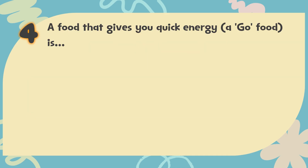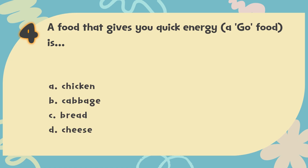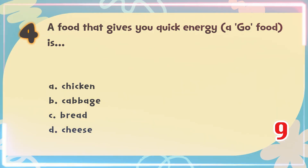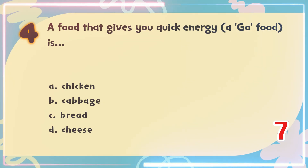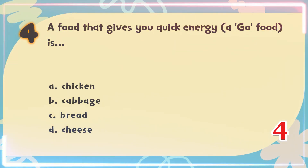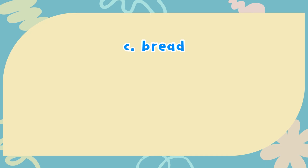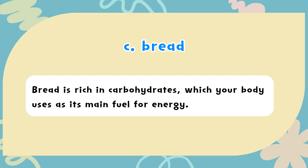Number 4. A food that gives you quick energy — a go food — is? The choices are: A) Chicken, B) Cabbage, C) Bread, D) Cheese. The correct answer is C) Bread. Bread is rich in carbohydrates, which your body uses as its main fuel for energy.